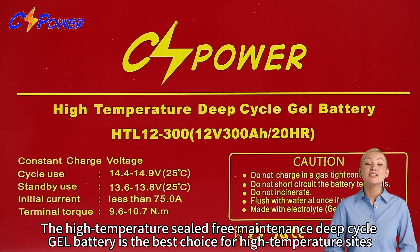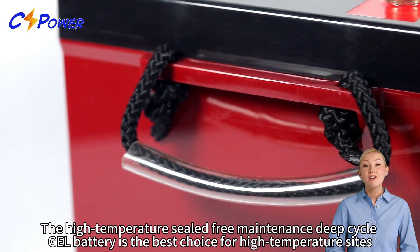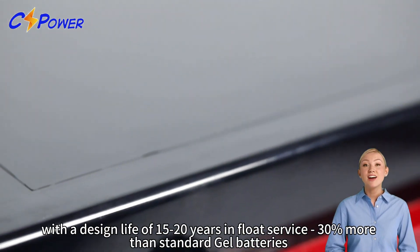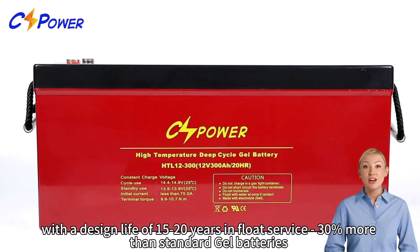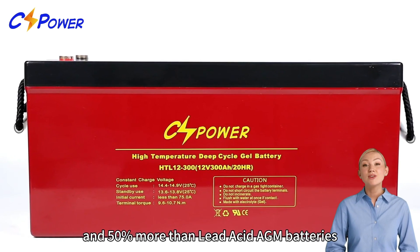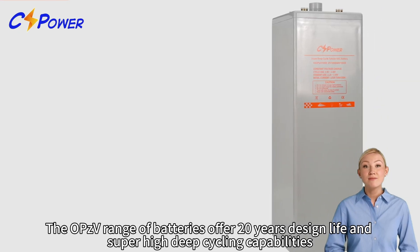The high temperature sealed free maintenance deep cycle GEL battery is the best choice for high temperature sites, with a design life of 15 to 20 years in float service — 30% more than standard gel batteries and 50% more than lead acid AGM batteries.